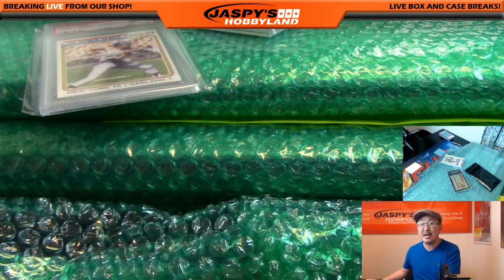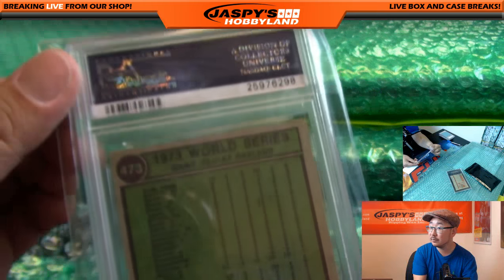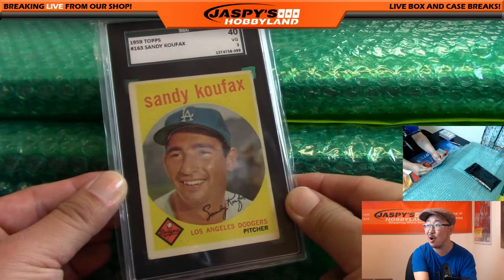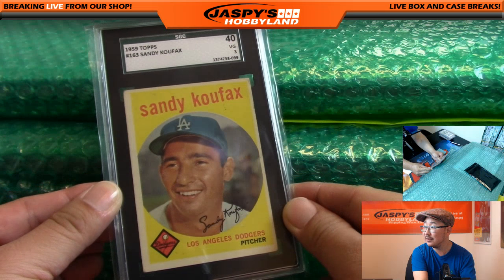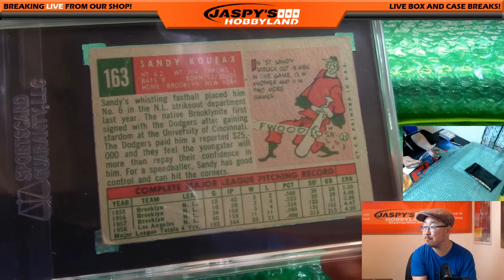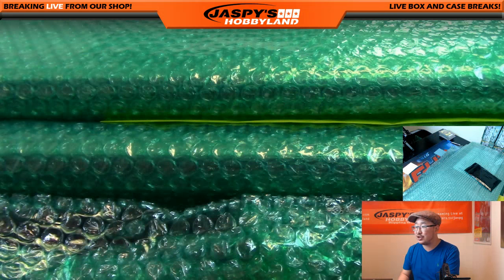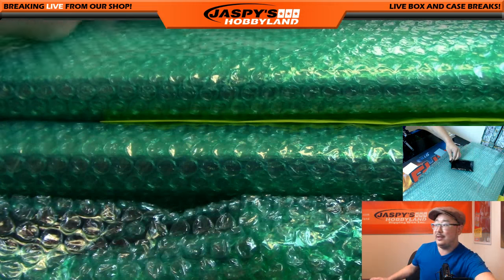Oakland A's would be Mike Koontz with that one — last spot mojo, nice Mike! Next up, wow — nice! 1959 Topps Sandy Koufax, VG3. Very awesome — I'm a big Dodgers fan so this is certainly something very cool for me. Sandy Koufax, Dodgers — Dodger Joe Mojo — Mike Koontz with the Dodgers as well. Nice.